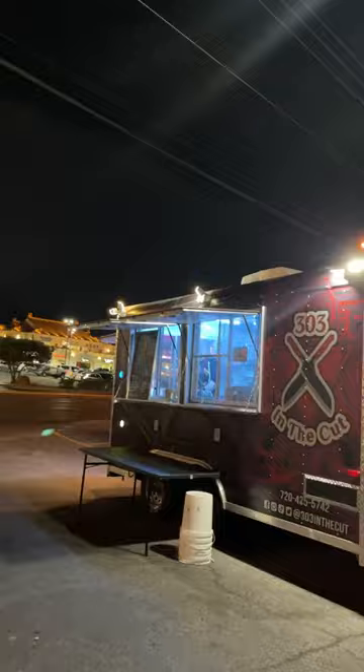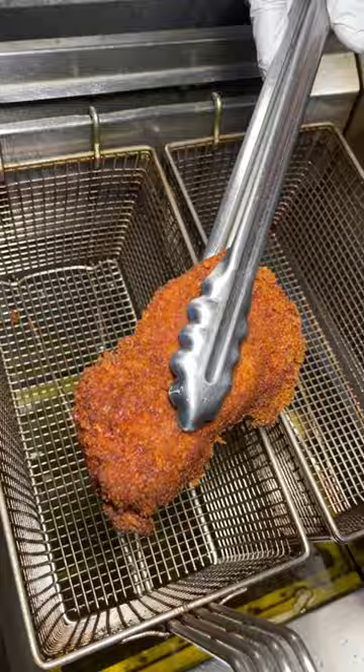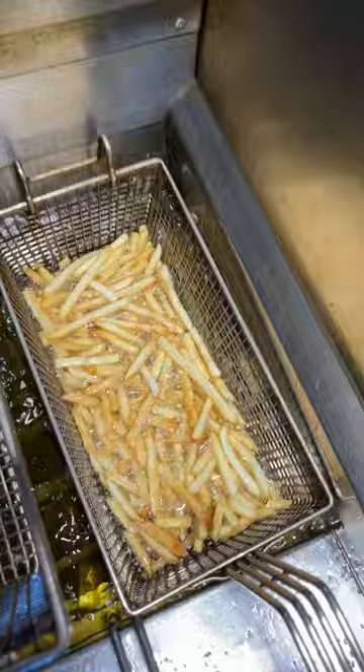I love a good food truck, especially one with a super simple menu. This is 303 in the Cut, where they take American classics with their own twist on it, like this crispy chicken sandwich, which was incredible. It looks simple but the flavors were amazing.